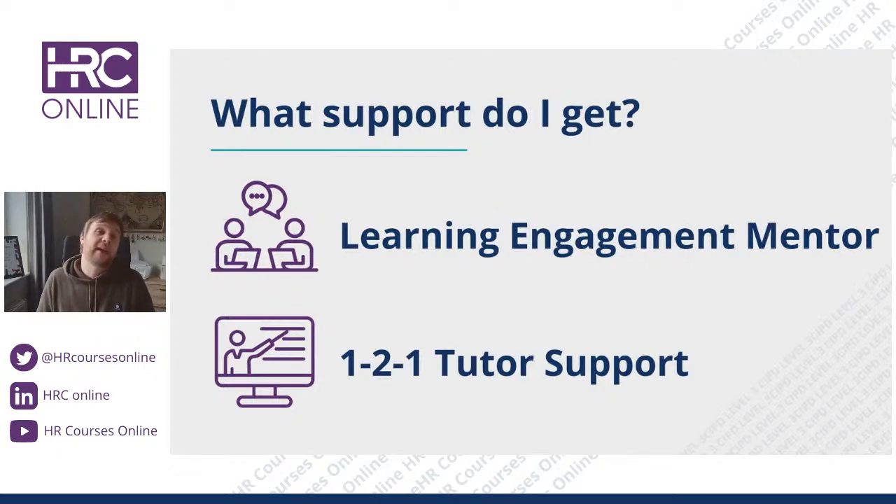In terms of support, you get access to two sets of support with HRC. First, we give you someone called a Learning Engagement Mentor. The Learning Engagement Mentor is an academic mentor — they help you build and design a study plan so that you know what allocation of time you want to give per week, how you're going to go through the qualification, what your peaks and lows are, and they work with you on a plan. They also understand academic structure, referencing formats, and citations.